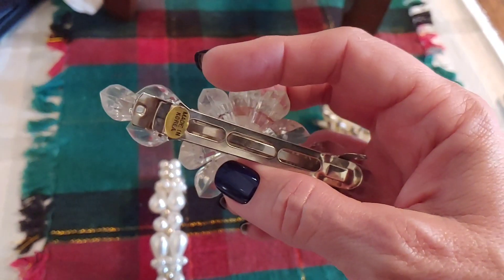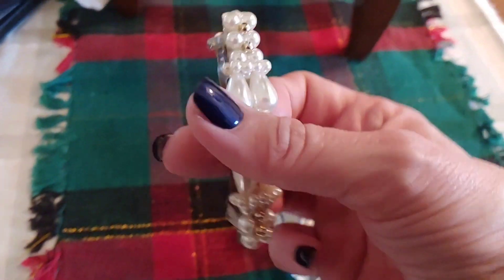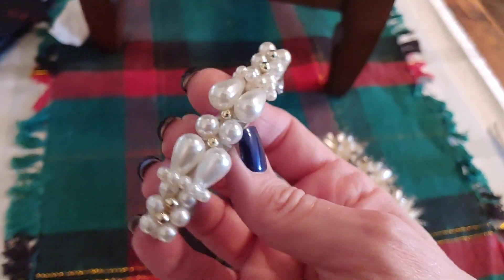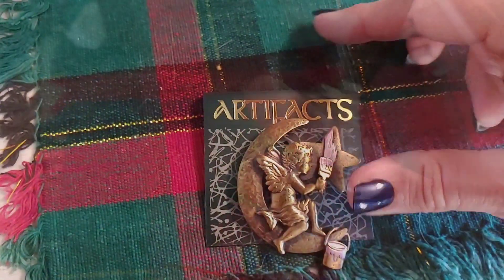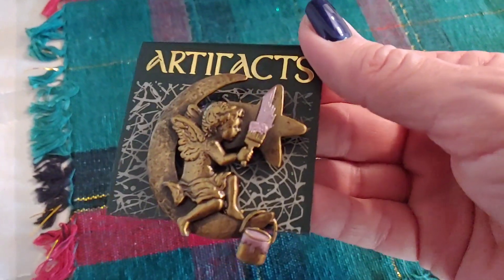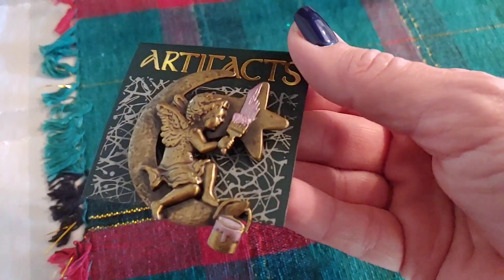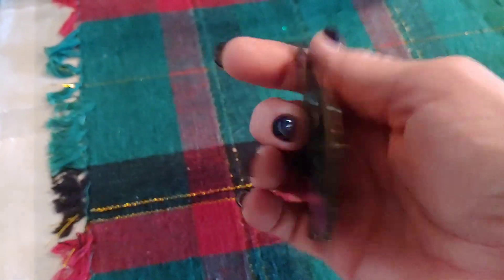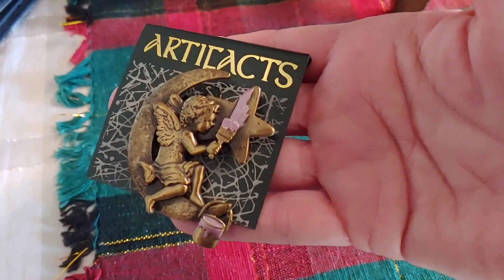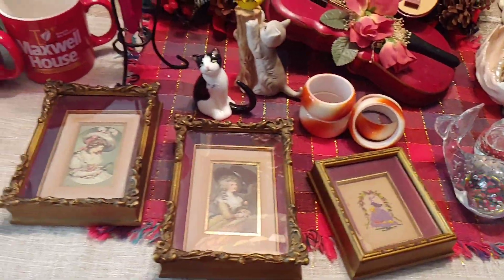It says it's made in Korea — I just think it's gorgeous. And then this one is kind of a standard pearl, but so pretty. While I have it turned around, here's a little pin I picked up — it looks like a cherub painting a star pink, sitting on a moon. I thought it was a unique pin.